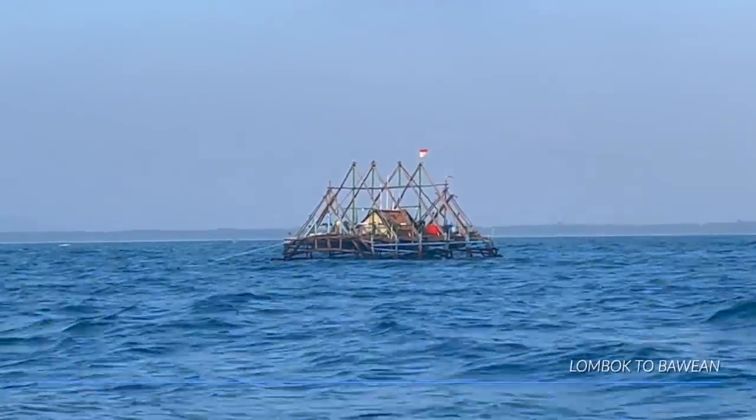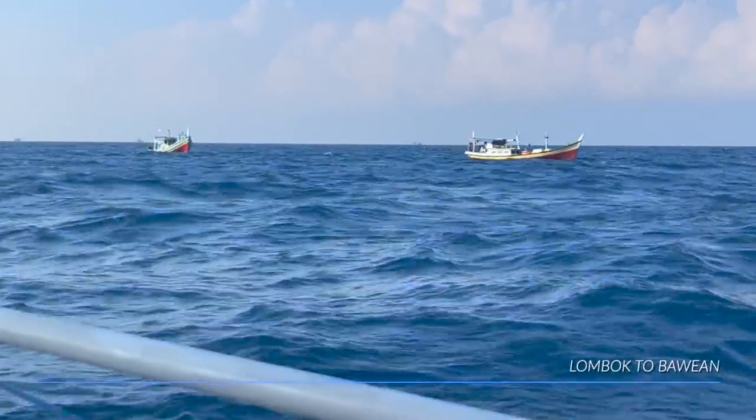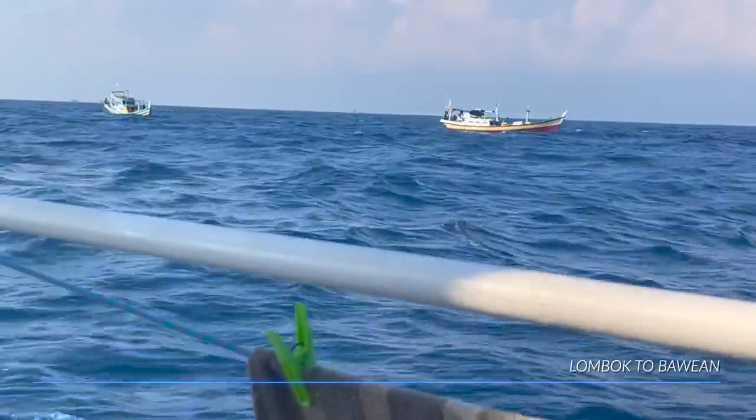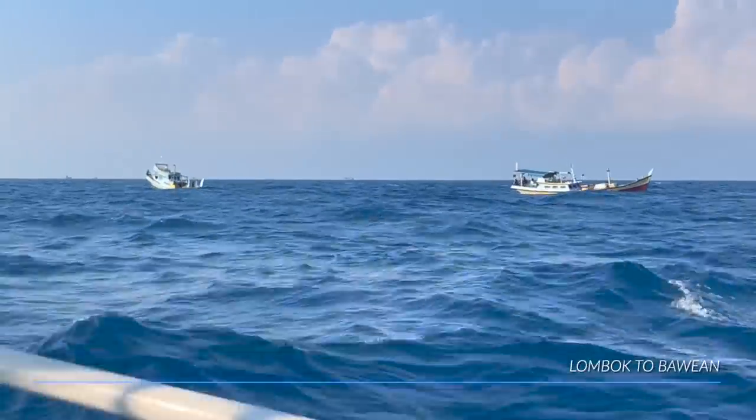We did come across a lot of FADs and an array of fishing stuff. In some instances there were lots of fishing boats and we would find ourselves maybe 100 miles off an island somewhere in the middle of nowhere, and all of a sudden come across 20, 30 or 50 fishing boats in the middle of the night that we had to navigate our way through, not knowing if they had nets connecting to them — are they moving, are they anchored? So you've got to be super diligent.